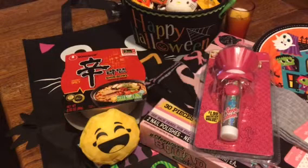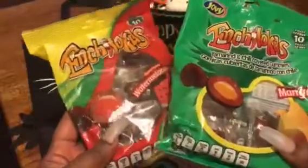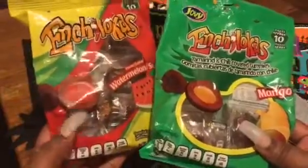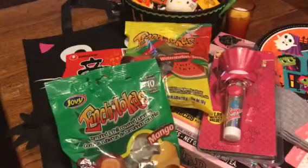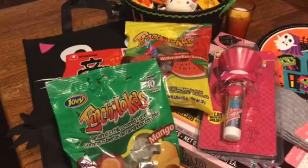I got some candy — these Incholocas. I love these, they are very good. I got them in watermelon and mango, so I have four packs, two of each. They are gummy candy, they're spicy, but when you get to the middle it's like a watermelon gummy bear or a mango flavored candy. Very, very good. I always pick those up when I see them for $0.99. As you can see, I already opened that pack.